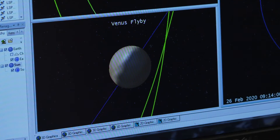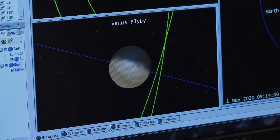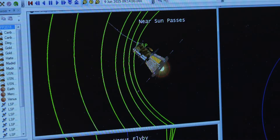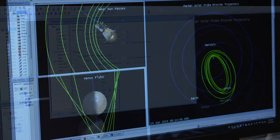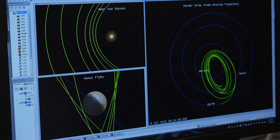Parker Solar Probe will use seven Venus flybys over nearly seven years to gradually shrink its orbit around the sun, coming as close as 3.8 million miles to the sun — about seven times closer than any spacecraft has flown before.